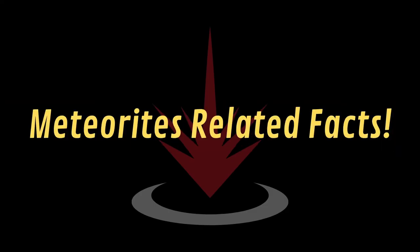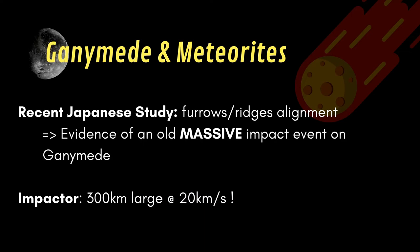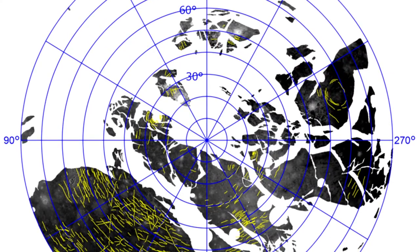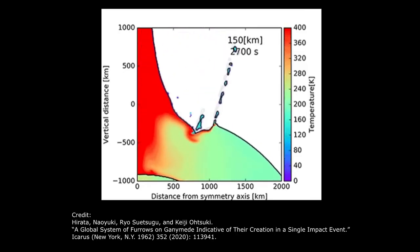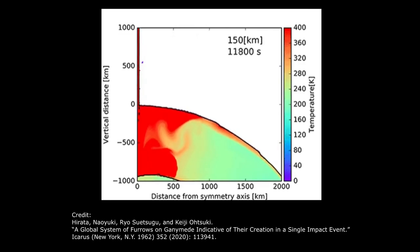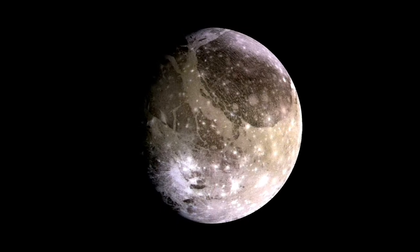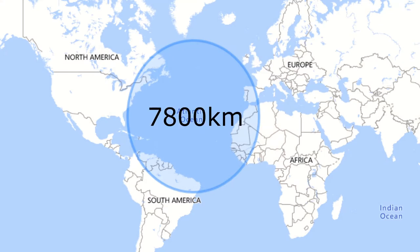Lastly, as meteorite lovers, here is some information related to the stones we have on our shelves. Rocks in Ganymede are thought to be close in composition to LL chondrites. Also, a recent Japanese study analyzed the furrow distribution on Ganymede and put into evidence that they may be aligned and related to a single event, which could be the impact of a massive 300 km large body traveling at a speed of 20 km per second. If that is true, then you could find on Ganymede the largest impact crater known in the solar system, with a mind-blowing diameter of 7800 km.